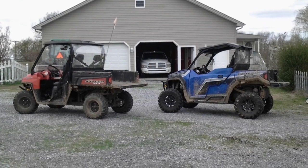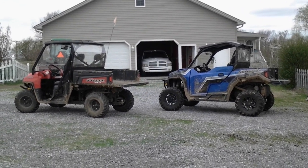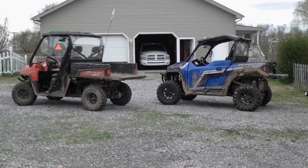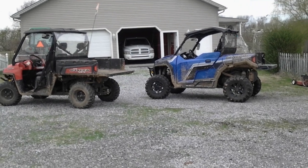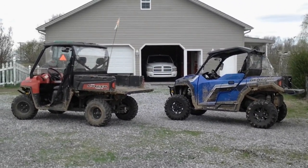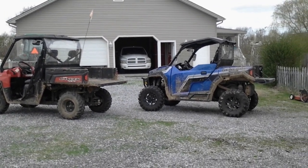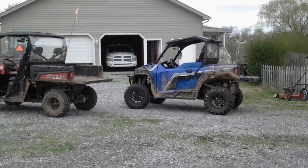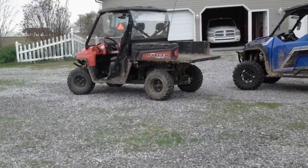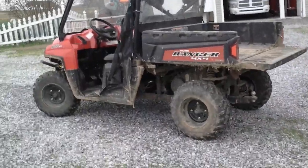These are 2020 models, probably about two years old. They were a gift to us so I don't really know the exact prices, but I think the Ranger was about half the price of the General — and when I show you the features you'll see why.